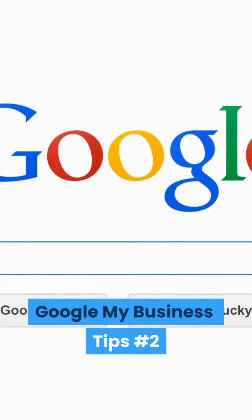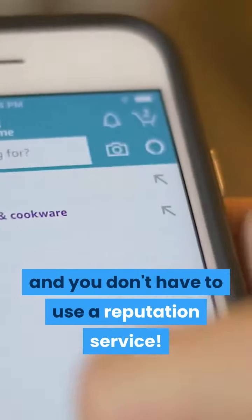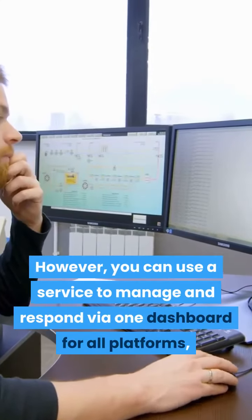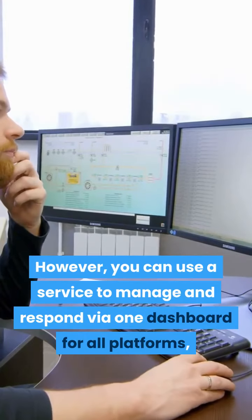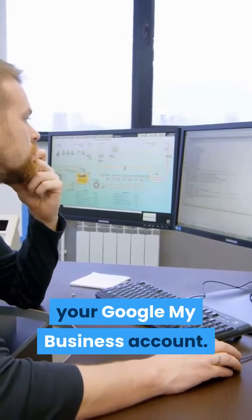Google My Business tips number 2. Managing reviews can be a challenge, and you don't have to use a reputation service. However, you can use a service to manage and respond via one dashboard for all platforms — you'll spend less time managing your Google My Business account.